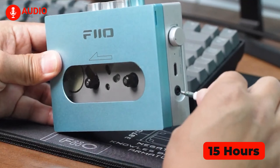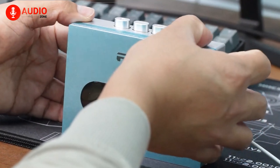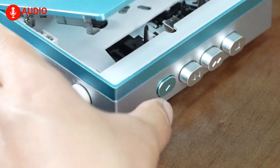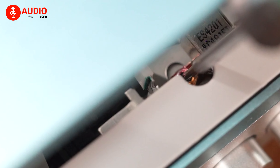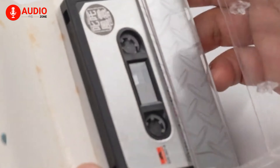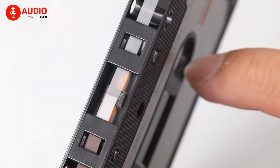The Fio CP13 is a portable stereo cassette player designed for headphone and IEM users, marking Fio's entry into the portable cassette market. This device is a nod to the classic Sony Walkman era, offering a unique and nostalgic listening experience.